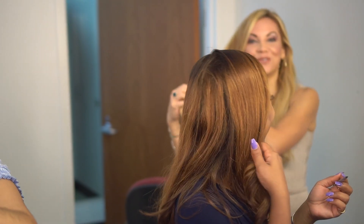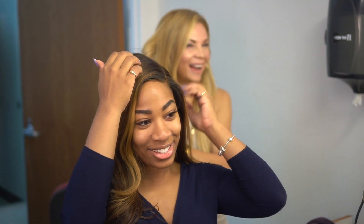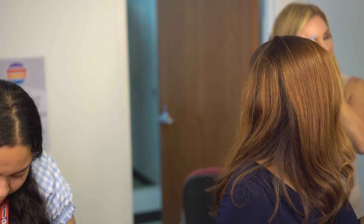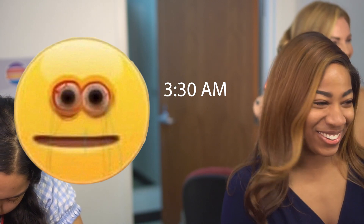Oh my god, a special guest — it's Ms. Jaycee Byrd! This is Jaycee, y'all. Jaycee's already done her makeup because she gets in at 3:30. So her makeup is already done.